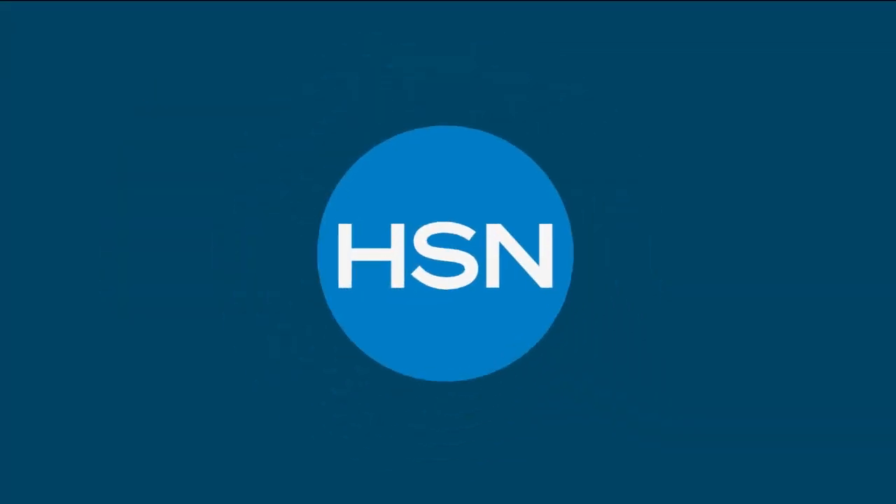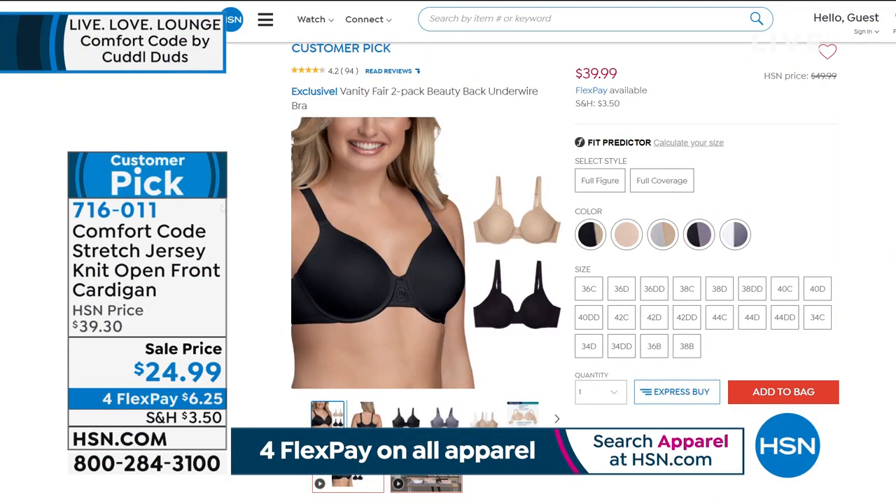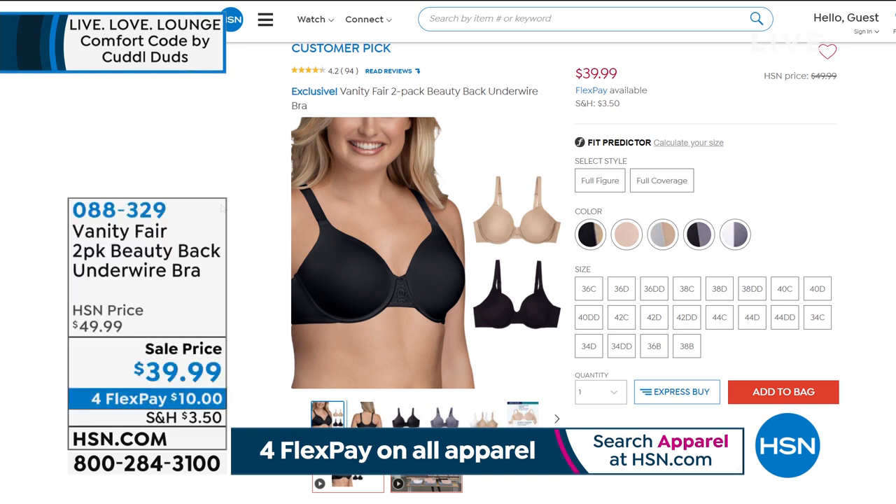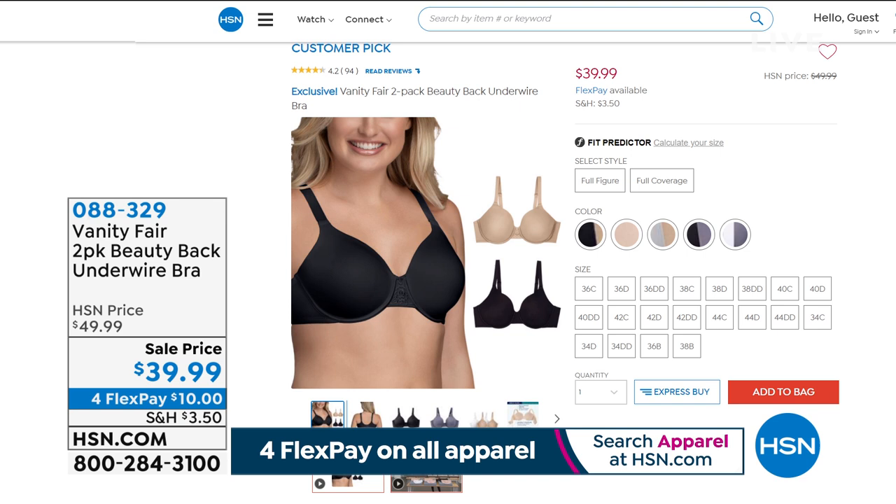Coming up in the hour — this is the buy of the year from Vanity Fair. Here's a company that's been around for over 100 years. This is a two-pack — the Beautiful Beauty Back Bra — the number one best-selling underwire bra. It's a customer pick with 94 reviews, 64 of them five-star.